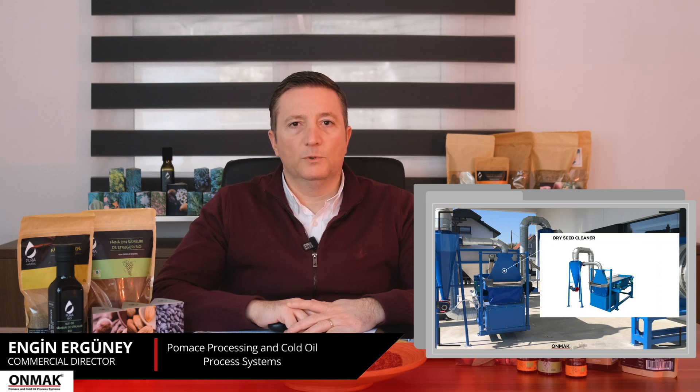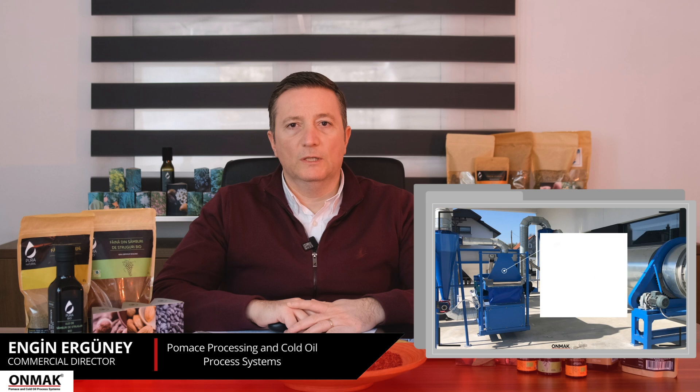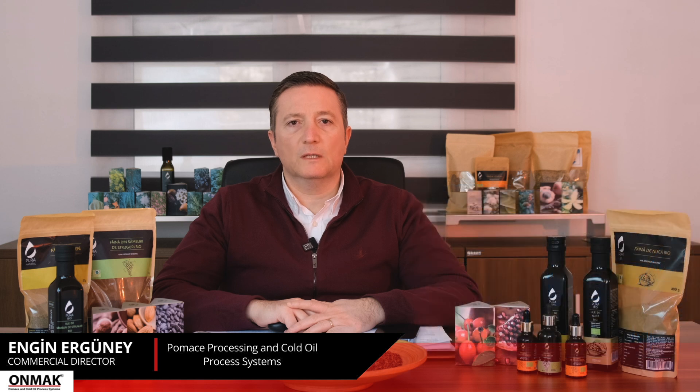We developed the dry seed cleaning machine to increase the efficiency of grape seed oil production in cold presses and to improve the quality of the oil obtained. With this equipment, the dry grape seeds' stems and light materials are removed from the seeds with the help of air. Dry and clean grape seeds are then ready to be packaged in accordance with our customer's storage conditions.